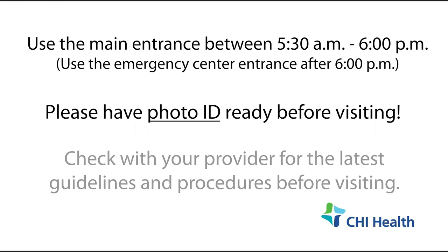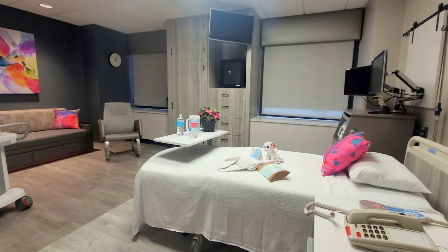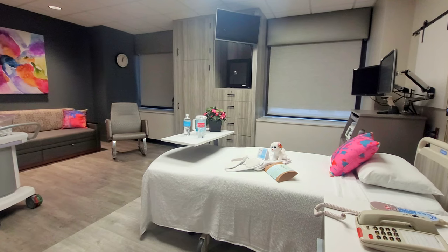We ask that you bring your photo ID when you check in. Please check with your provider on what the latest guidelines are for families and visitors. Our unit has eight labor, delivery, recovery, and postpartum suites.